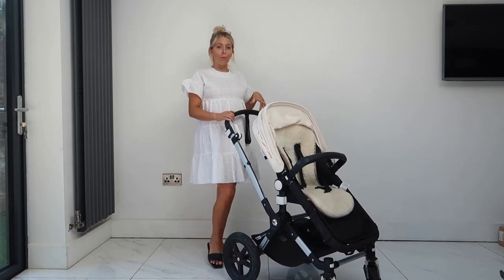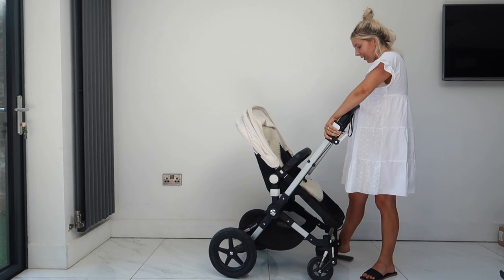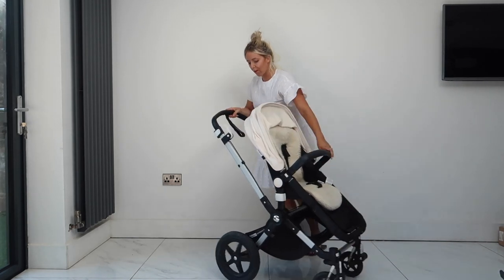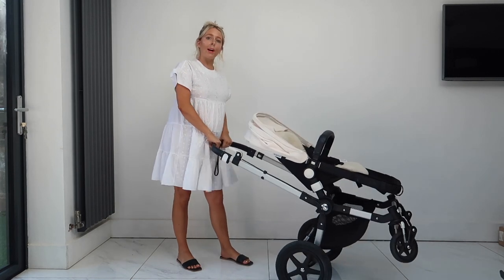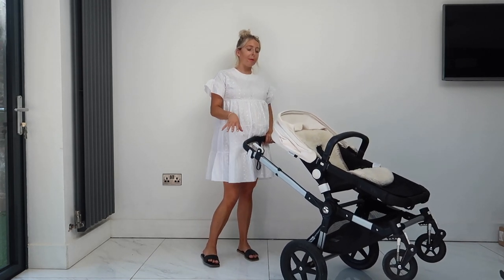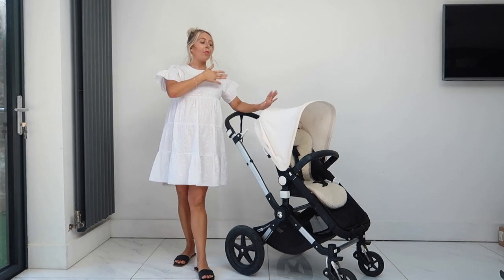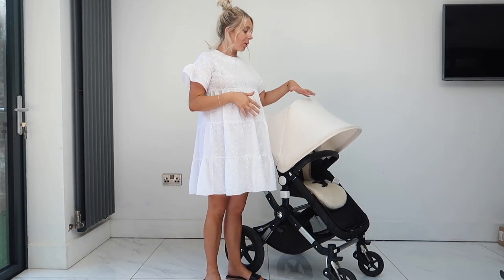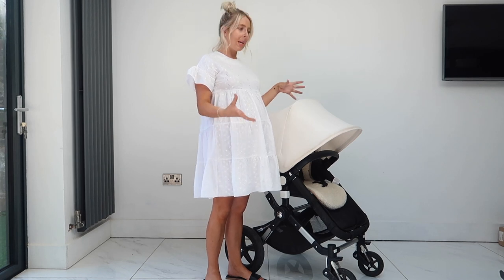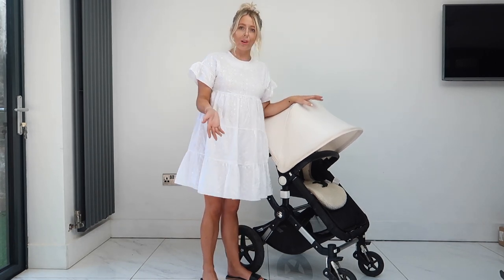We live by the beach and go a lot, so a great feature is you can flip the handlebars. You push two buttons at the side and they flip all the way around so the big wheels are at the back. Using the big wheels you can drag it along snow, sand, or rough terrain. That's great for me going to the beach alone - I don't have to worry about someone helping carry the pushchair. The hood can also be pushed all the way down with a square window at the front so she's protected but can still look out.